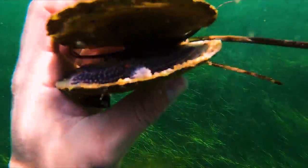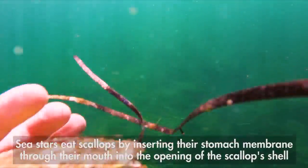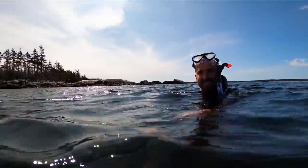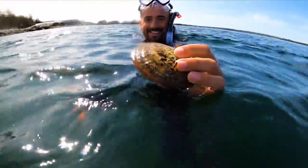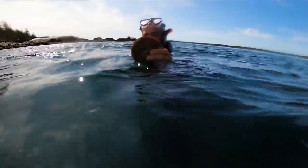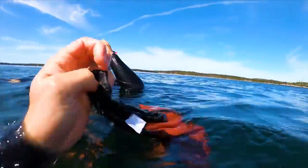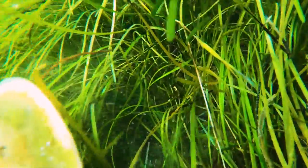I spotted a shell on the ocean floor. To my surprise, when I opened it up there was a purple sea star inside. Kyle found one too — he got a shell, but look what's inside. First scallop! That's awesome. Where was it — right here in the seagrass? I got a bag on me, take it. Just like that, we're on them.